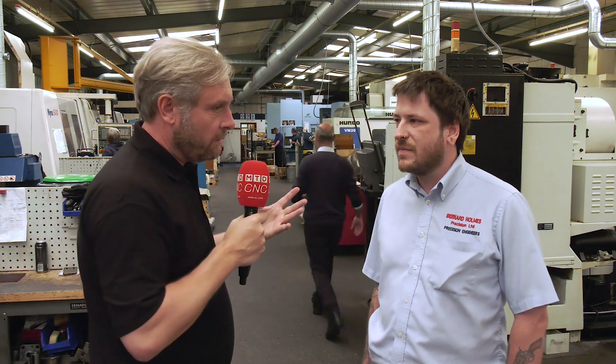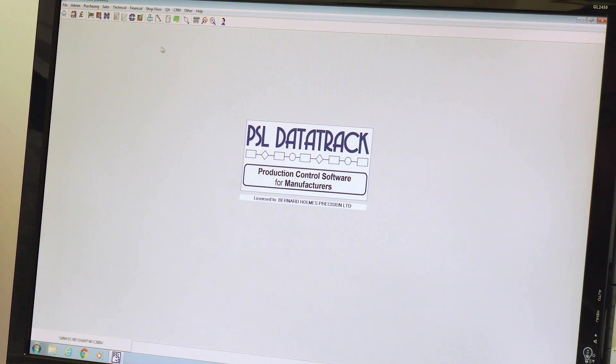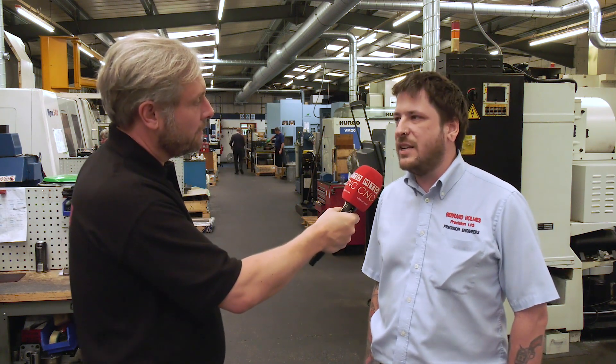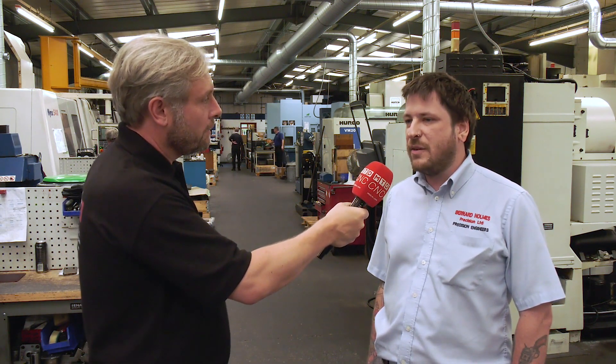Have you purchased subsequent modules? Yeah, we started with the standard PSL package which takes the job from quote stage through to delivery and invoicing. Since then we've added shop floor data collection, gauge calibration, and a few custom reports along the way. For example, for our ISO 9001 audit we decided we wanted to track delivery performance, so we had a custom report made especially to track that.